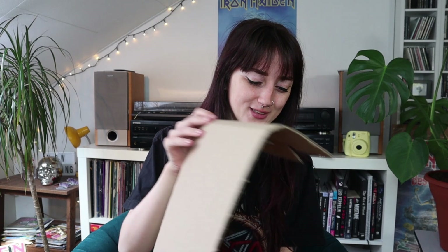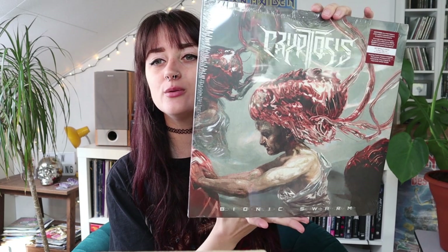Next I see some CDs, but in my last video I started with showing all the CDs and I thought I might start off with the vinyl this time, just to change things up a little bit. This is just like opening up presents to me, it's so amazing. Oh yes — the new Cryptosis album, which is called 'Bionic Swarm.'